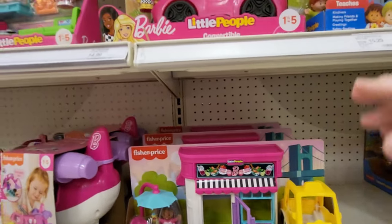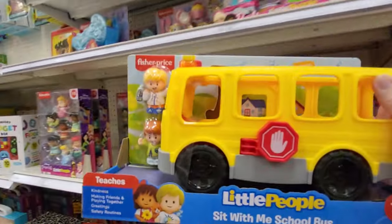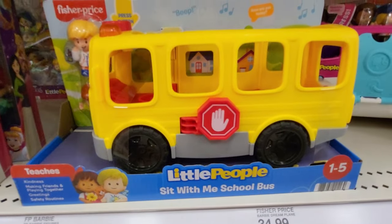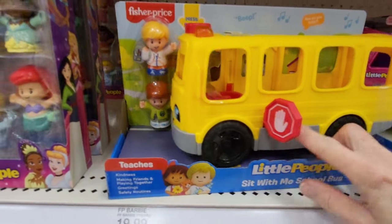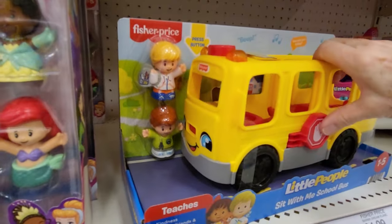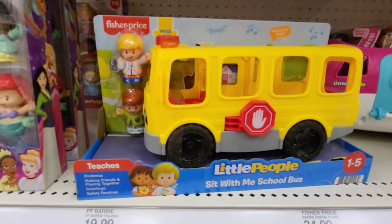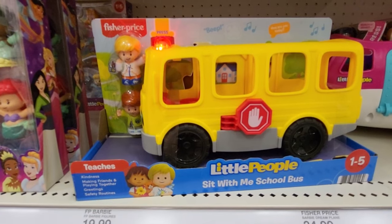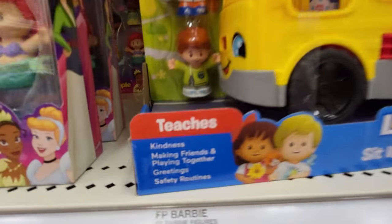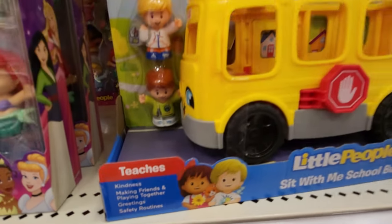Here's one — it's a Little People Sit with Me School Bus. The stop sign can come out, like a real bus. It has two little kids. Hi, Eddie. How are you today? I'm great, thanks for asking. This teaches kindness, making friends, greetings, and safety routines.